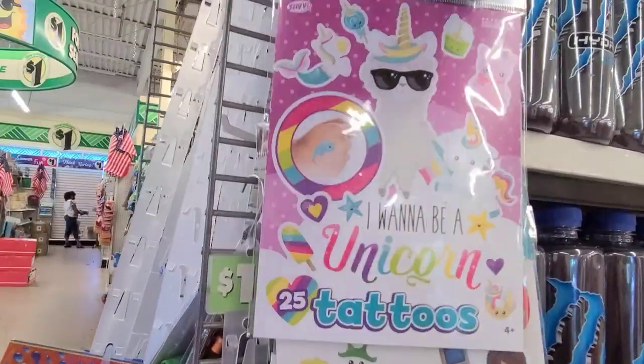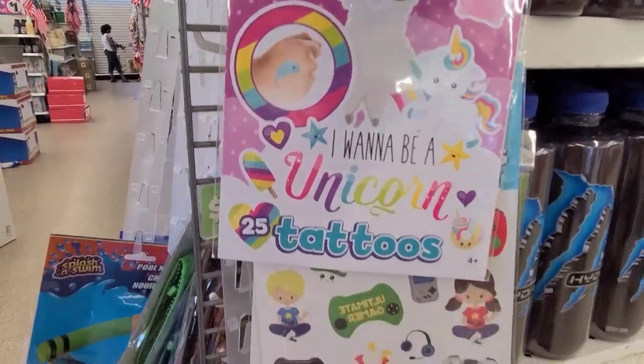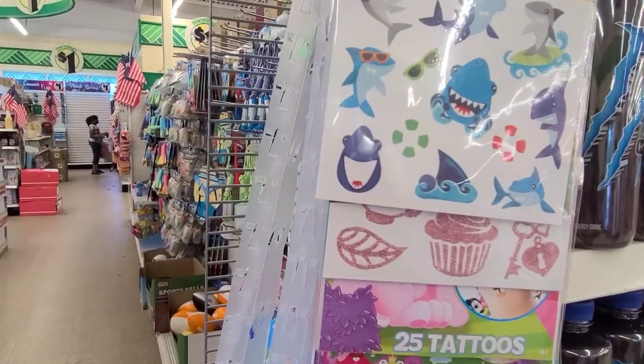This one says 'I Want to Be a Unicorn' — sorry guys, I shook you. 'I Want to Be a Unicorn' — that's amazing. So they are really really gorgeous, there's a variety of them.